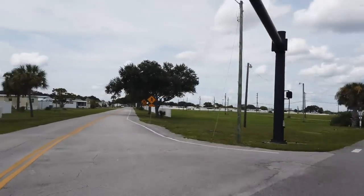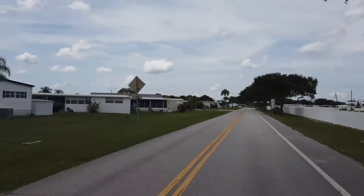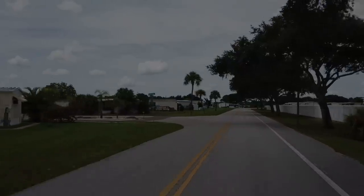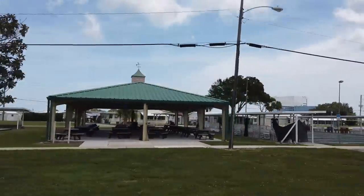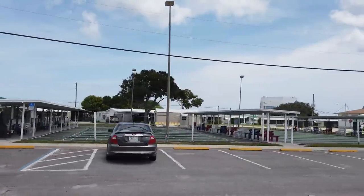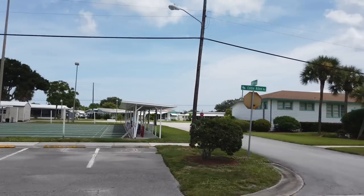Entering the park is unremarkable. In fact it looks like many manufactured home communities I have visited — there are both newer and older homes intermixed. Heading toward the community center we see a bocce court, a covered picnic area, and it's sure clear this community enjoys shuffleboard in a big way. But for me, a nice barbecue in that picnic area would make my day.